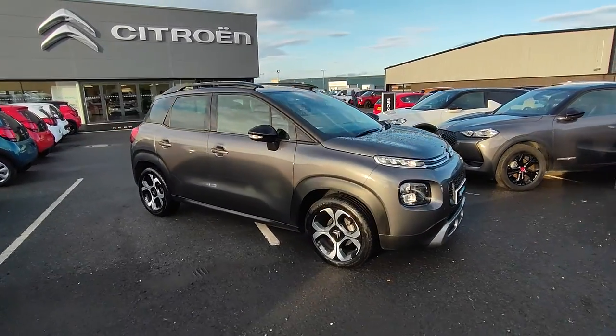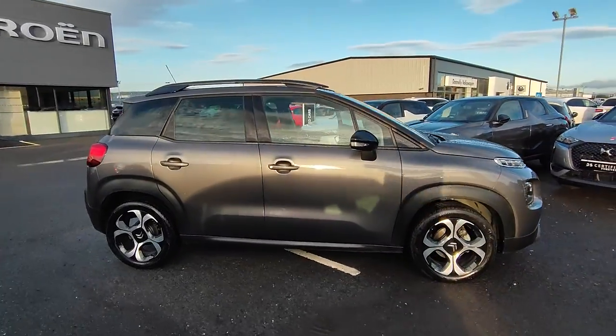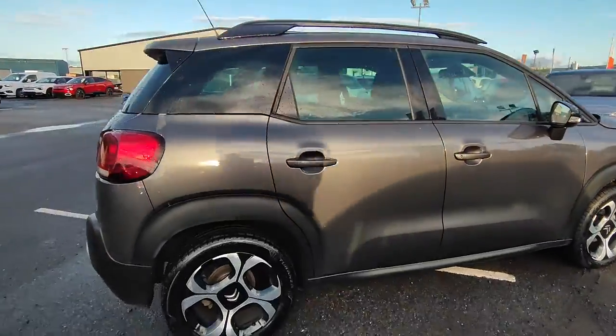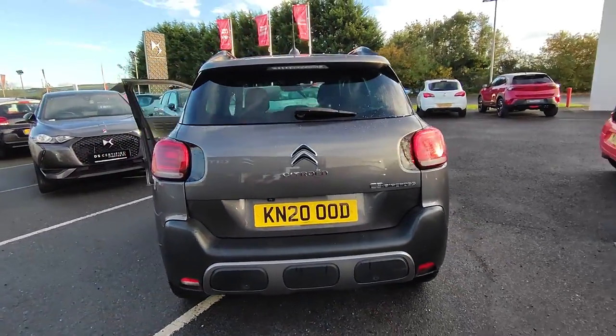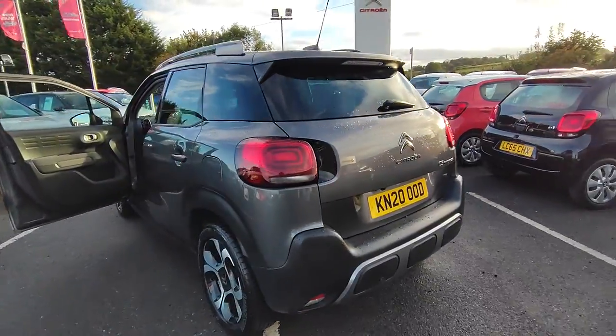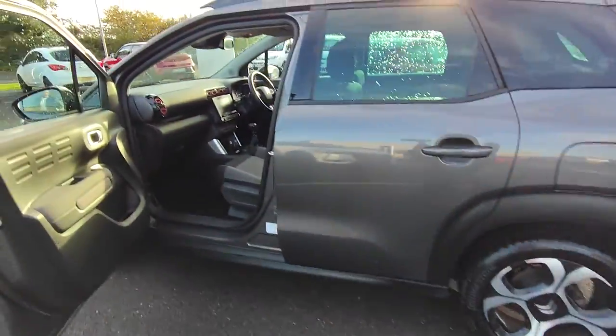Here we have a 2020 C3 Aircross. This is a flare model that comes with rear camera, rear sensors, 17 inch alloy wheels, and it's diesel.